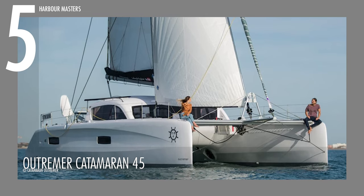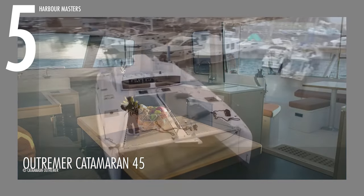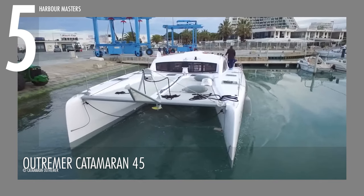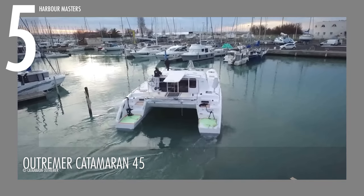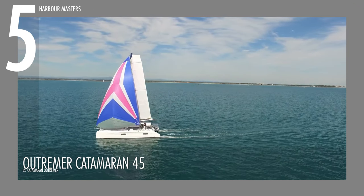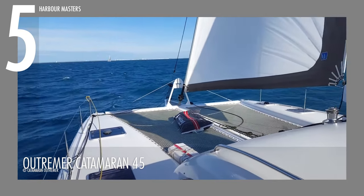Entering the stage at number five is the Outremer Catamaran 45, a masterpiece designed by Patrick LeChiment with interiors curated by Dornet Design. This model epitomizes a perfect fusion of elegance and comfort. Celebrated for its legendary status, the Outremer Catamaran 45 takes pride in being both beginner-friendly and captivating for seasoned sailors. The yacht's spacious and inviting design creates a warm and hospitable atmosphere for everyone on board.